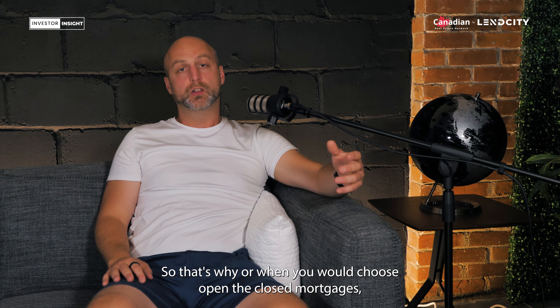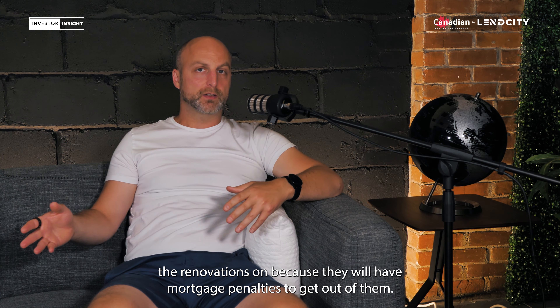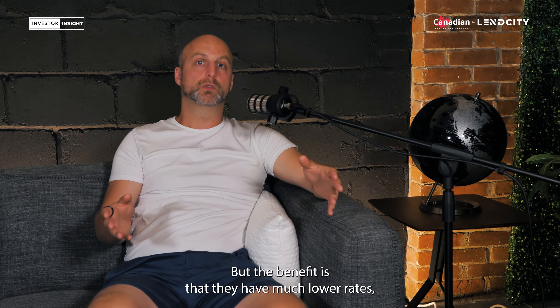Closed mortgages are better for the buy-and-hold, or the ones where maybe you're not doing renovations, because they will have mortgage penalties to get out of them. But the benefit is that they have much lower rates, so better cash flow off the hop.